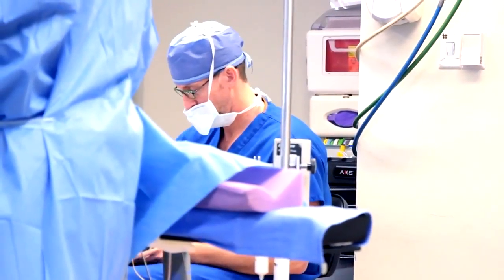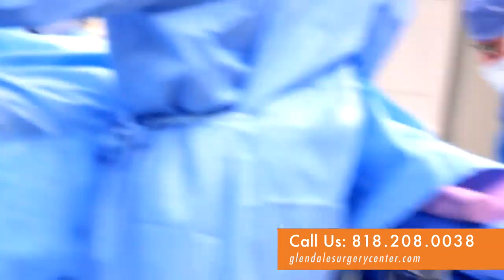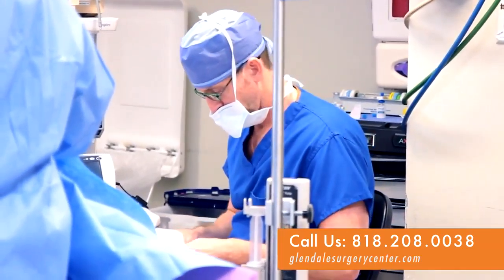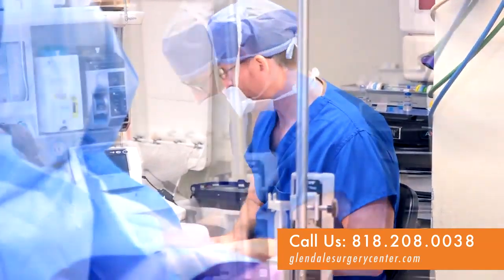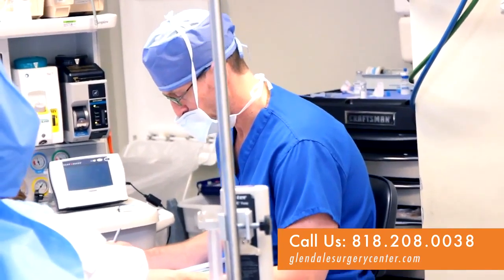Whether that involves being completely asleep or whether that involves some level of sedation — either light or deep — the anesthesiologist is right there with the patient the entire time to address any changing needs or issues throughout surgery.